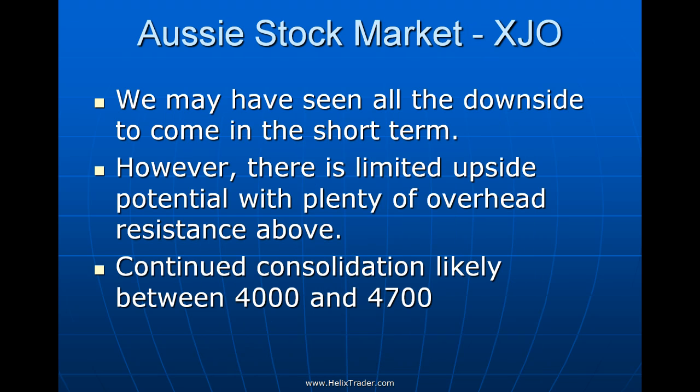Summarizing the Australian market: we've probably seen most of the downside at least in the short term, but remember there is lots of overhead resistance ahead and the market will struggle as it heads into the mid-4000s. Longer term — over the next six to twelve months — we're in for continued sideways consolidation between roughly 4000 and 4700.